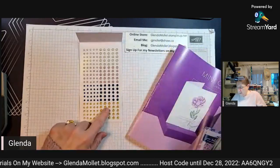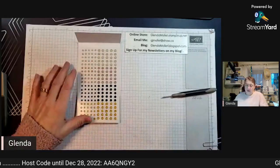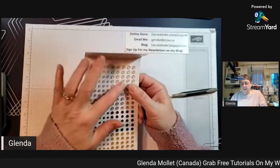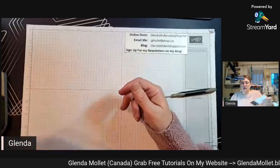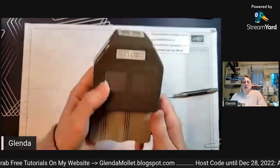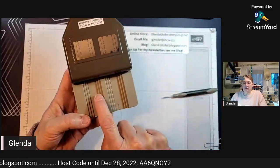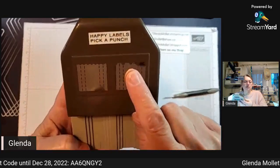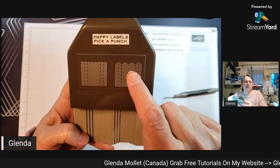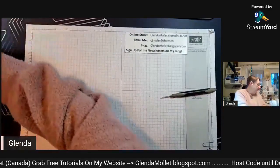The milky dot colors are Mango Melody, Night of Navy, Petal Pink, and white. Then there's the Happy Labels Pick-a-Punch - it's one where you can put three different sizes in and it has a postage stamp edge on it and a little scallop edge.